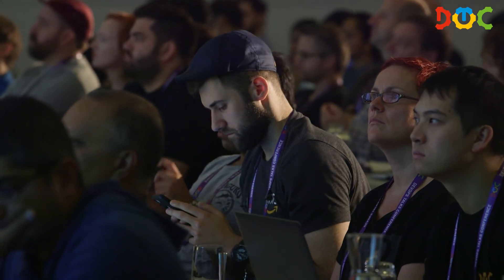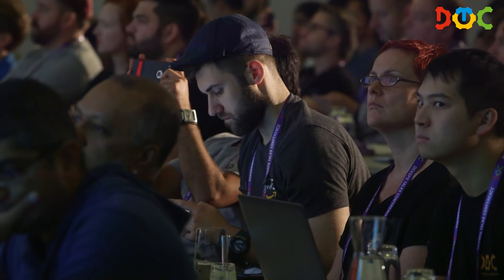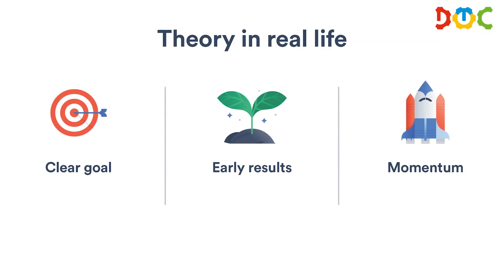How can you change it? How can you make this work in real life? You can do this by doing basically two things. First, you want to set clear goals and say 'this is where we want to go.' And you want to focus on early results. If you set a really ambitious goal but there is no early result, people will start to lose faith. You will hit a roadblock and go through tough times. So you have to say we want early results, which feeds back into experience, which gains momentum so you can focus on continuous improvements.